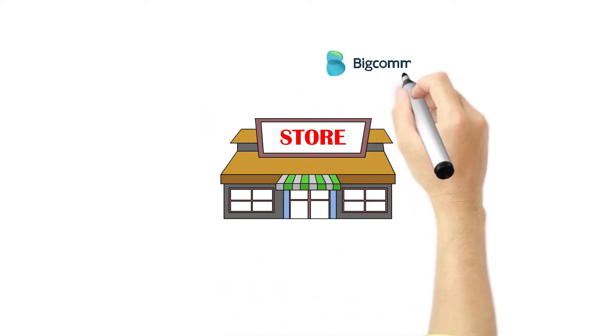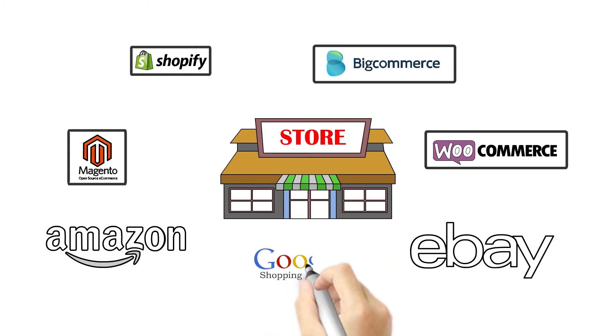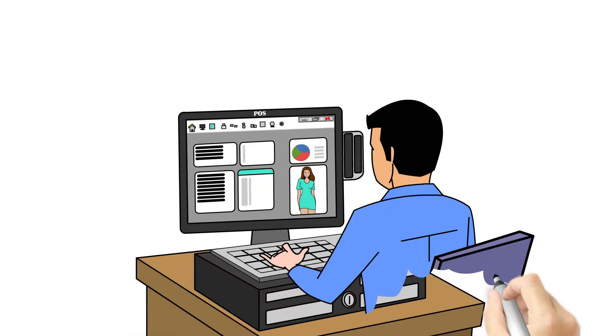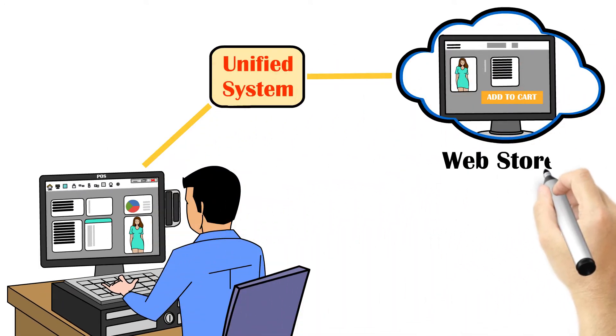How do you synchronize your physical store with your e-commerce platform, Amazon, eBay, and other online channels? You already know e-commerce is essential for your business, but how do you manage in-store and online operations as one unified system?